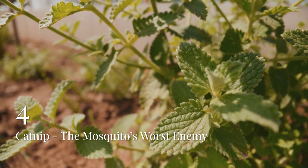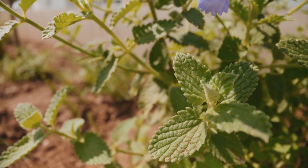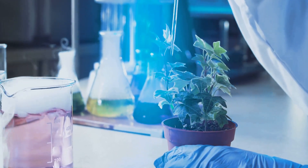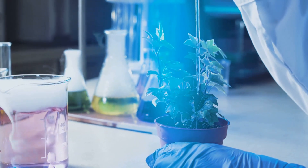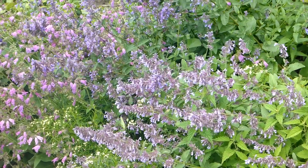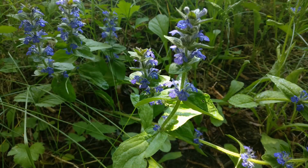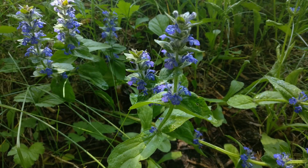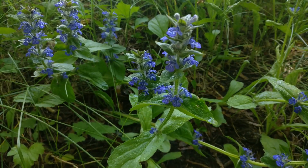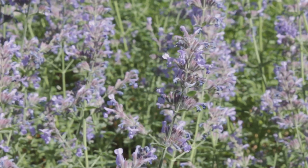Catnip stands out as a reliable mosquito deterrent that's safe for pets and people. Research from Iowa State University found that catnip can be 10 times more effective than DEET. The secret is nepetalactone, the compound in catnip's oils that disrupts how mosquitoes find their targets. Just crushing fresh leaves releases enough scent to help keep mosquitoes away — though avoid rubbing it directly on your skin, as some people may experience irritation. Plant in containers to prevent spreading.